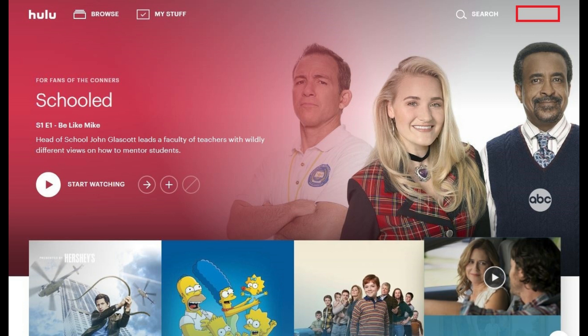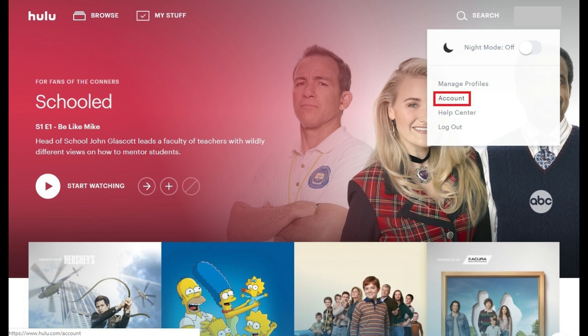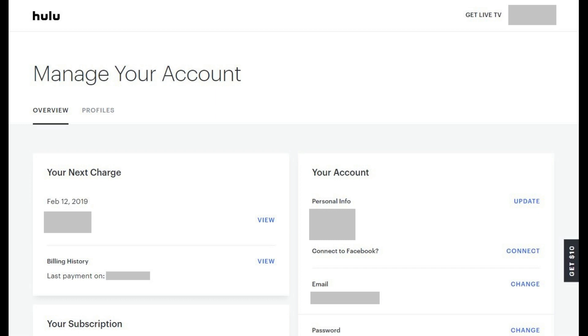Step 2: Hold your cursor over your Hulu profile name that appears in the upper right corner of the screen to display a menu. Click Account in this menu. The Hulu Manage Your Account screen appears.